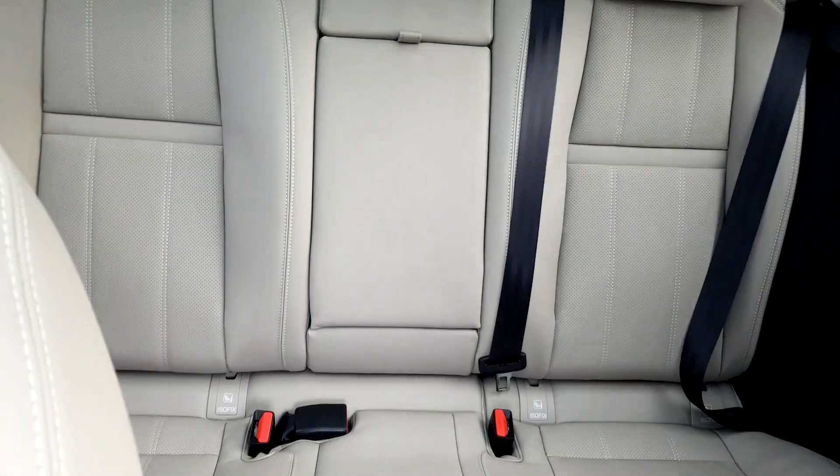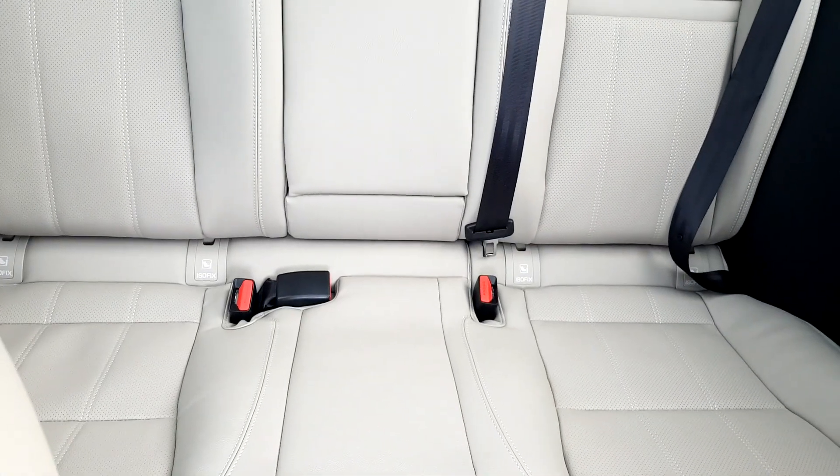Taking a look in the back, we have centre armrests as well as isofix points. Another feature of this car is that it has a panoramic sunroof.